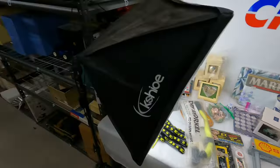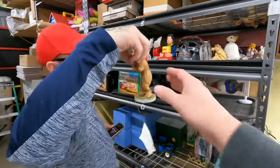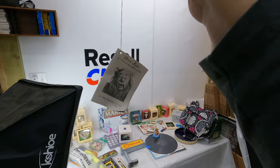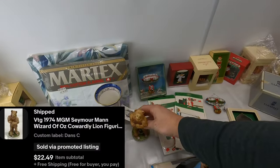Right here — this is from the Wizard of Oz, 1974. Second one of these we've sold. We got a couple of different figures from there. It has tags on the bottom and hanging off. It's the Cowardly Lion — $22.50 free shipping on that one.